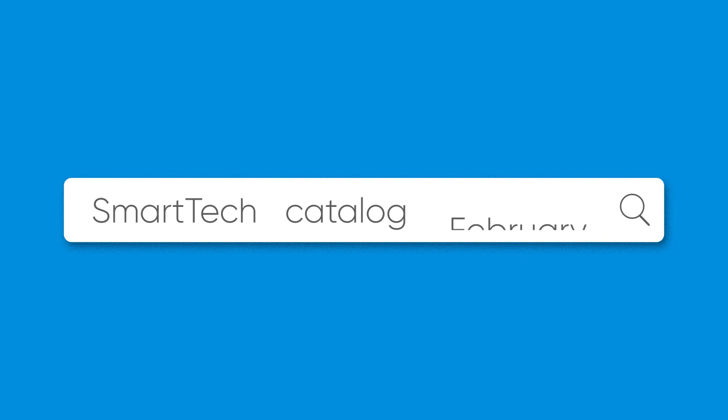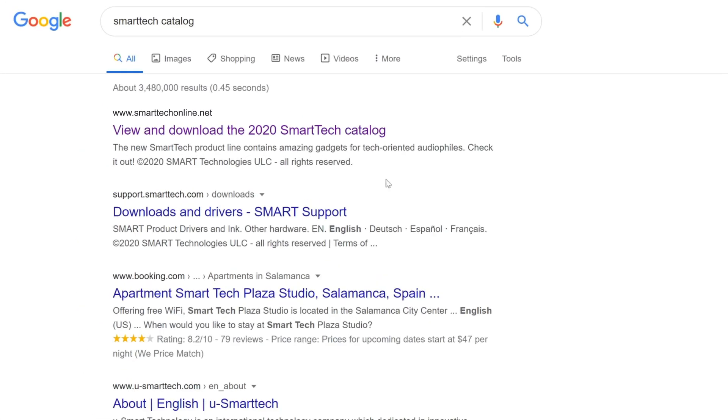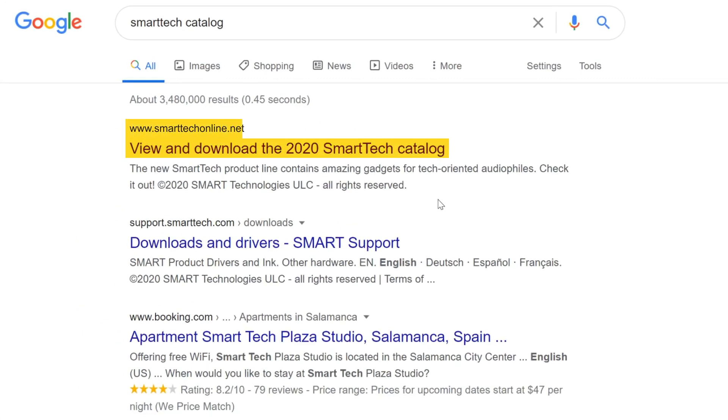Now that you know which is your target keyword, you should use it as your catalog title. This will be used in the meta title and in the URL, both of which are ranking factors.